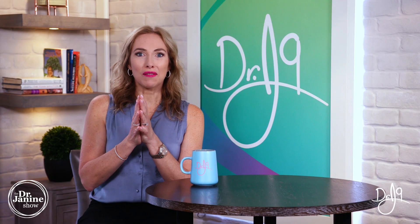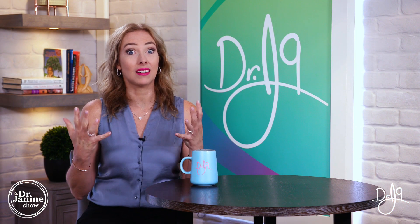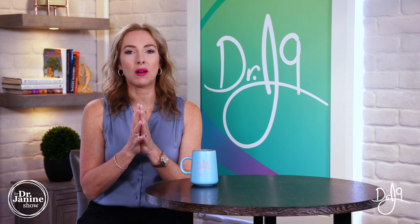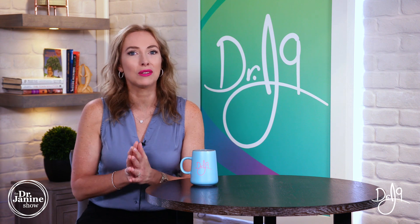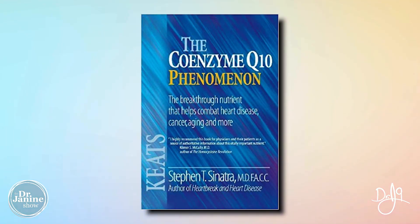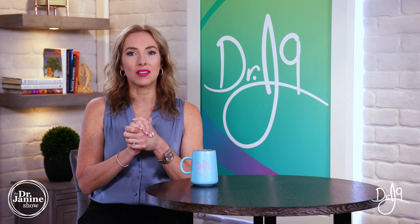I interviewed Dr. Steven Sinatra, considered the forefather and main expert on coenzyme Q10. You can check out that video. When I asked him what one supplement he'd want on a desert island, he said it would definitely be coenzyme Q10. He authored the book 'The Coenzyme Q10 Phenomenon,' which you can check out as well.